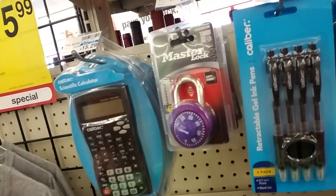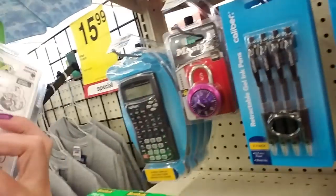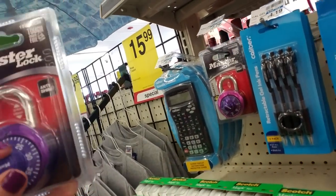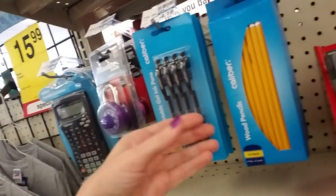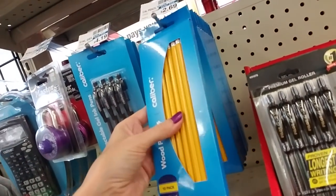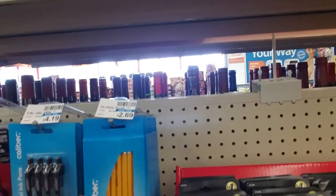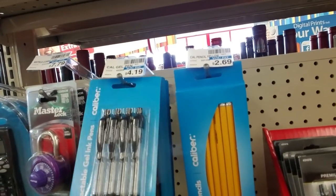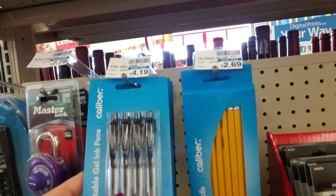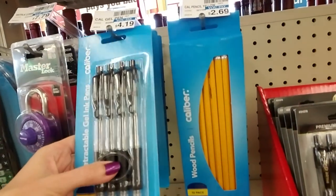They have some more master locks — these are like the ones we used when I was in high school, but they only came in black, not all these other colors. And you can get a 10-pack of wooden pencils from Caliber for $2.69, and a 4-pack of Caliber retractable gel ink pens for $4.19, with a little rubber grip there too.